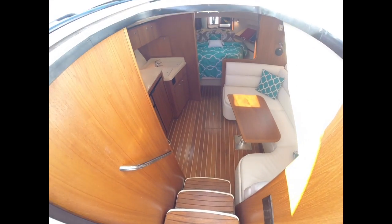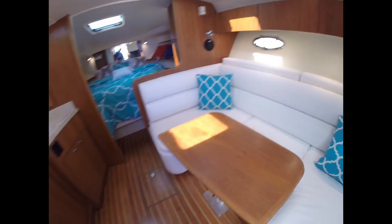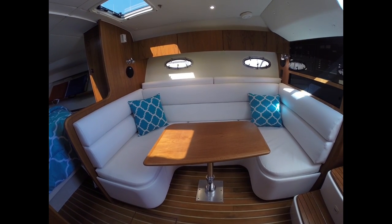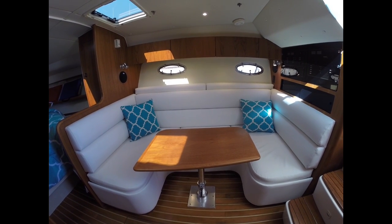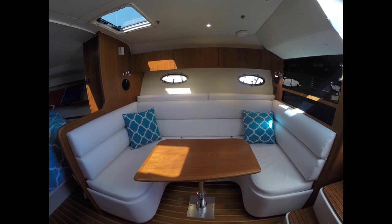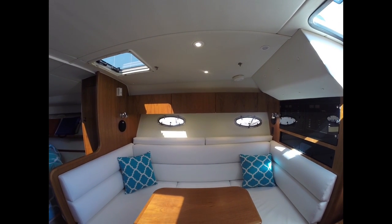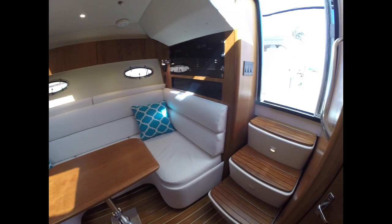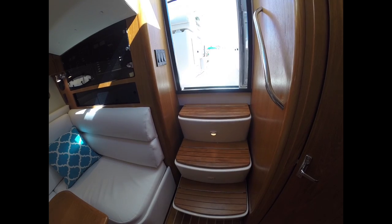As we step down into the salon, you'll see we have nice teak stairs and a teak and holly floor. We have a very large sofa on the starboard side — this is a very comfortable area to sit. This table goes down into a low position and there's a filler cushion that makes this into a bed. The backrest across the way flips up and hooks underneath the cabinets, becoming a Pullman berth. You have three storage cabinets in that area on the starboard side, plus lots of storage underneath all of these seats. Under the stairs you have access to your battery switches — a great area so you don't have to go into the bilge to find them.